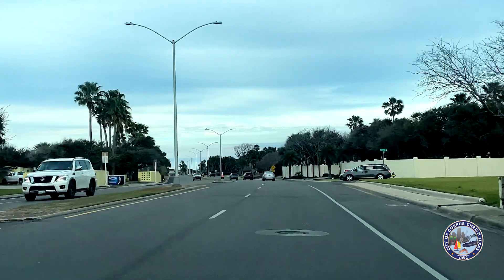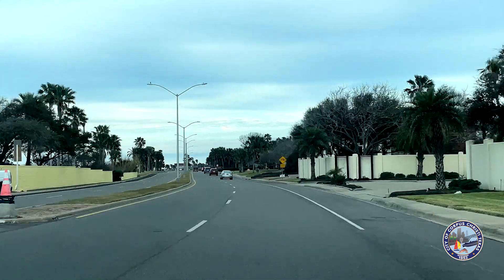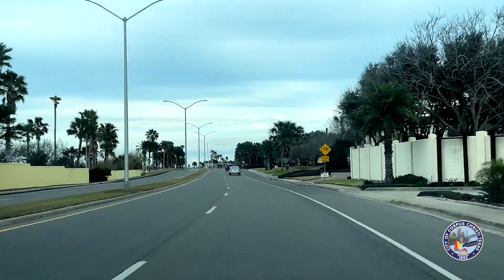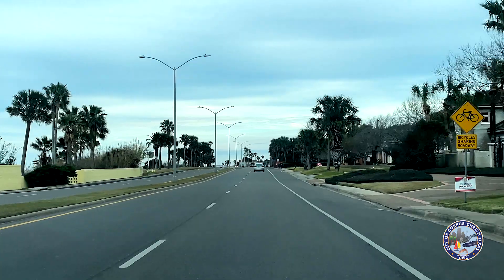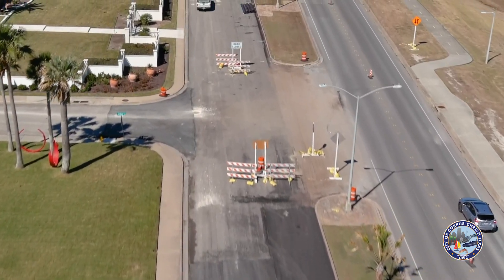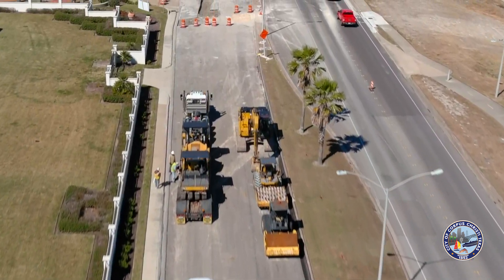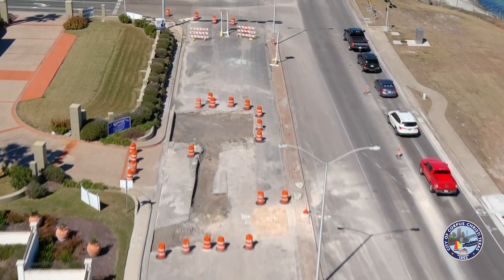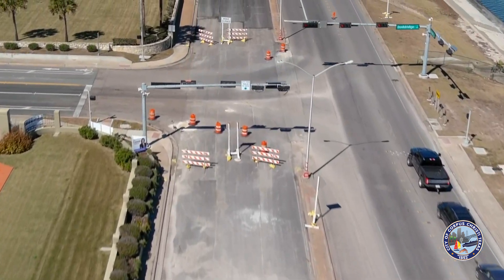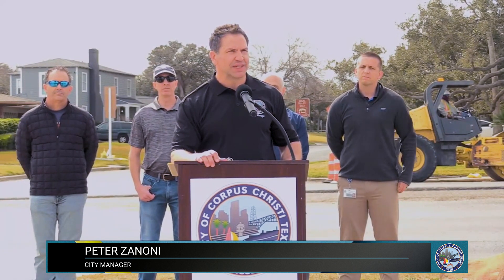Some drivers are experiencing or seeing some premature failures, but that is in the phase one process. What Haas Anderson discovered is that as they excavated the road layer, the sub-base below the street is really not the most optimal. When they found that, they had been replacing it with a more structurally sound base, but in some areas it's undetectable until the layer is placed on and excessive driving is going over it.